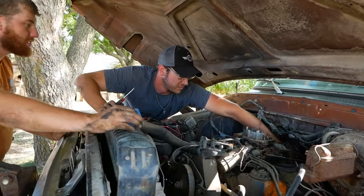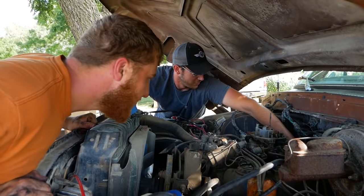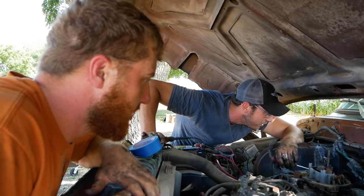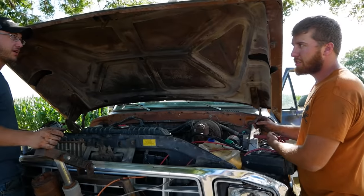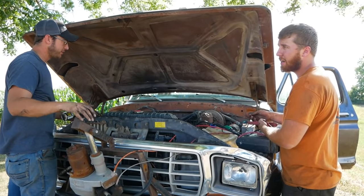Look at the mixture screws on the bottom of this carburetor — they're absolutely melted off, and this thing still runs. Hopefully the idle was set right before it burned, because it's not changing. We've plugged off maybe three or four square inches of vacuum leaks by now. I bet this thing runs.